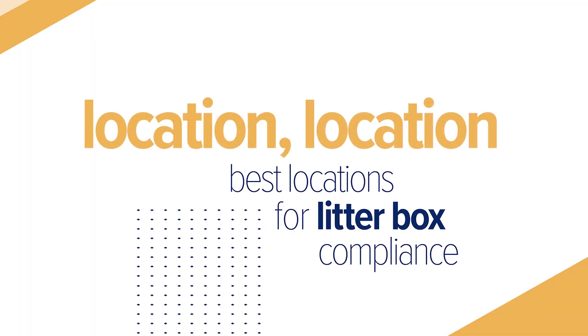When I say to have multiple litter boxes, this doesn't mean three boxes next to each other in one room — that defeats the purpose. The boxes need to be in multiple rooms and on multiple levels of the house. Make sure that where the box is placed, there is potential for the cat to escape and the cat has clear sight lines all around. Cleanliness is also very important — cats will not use a dirty box, so clean it every day.